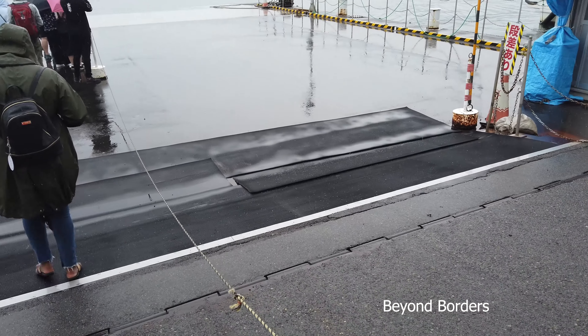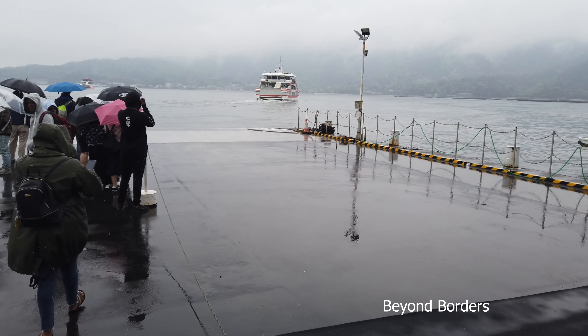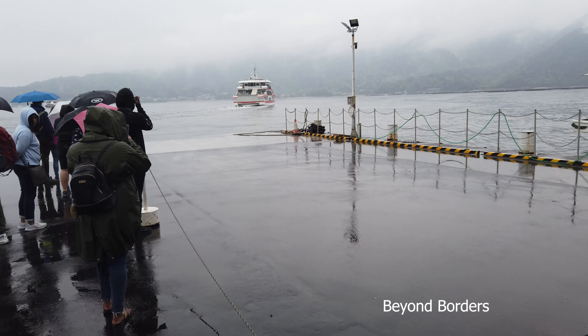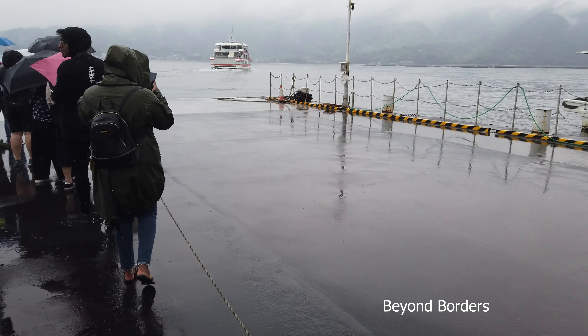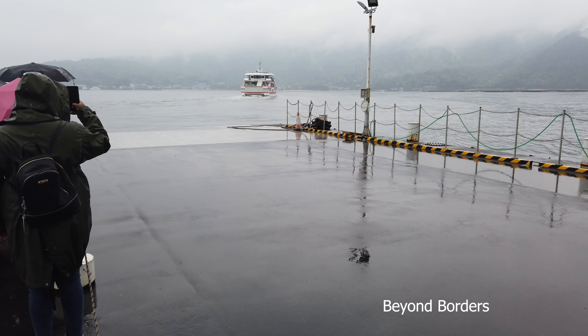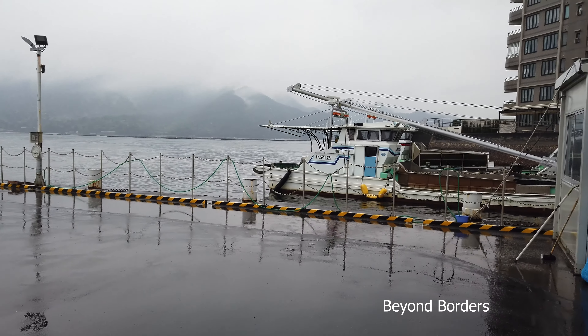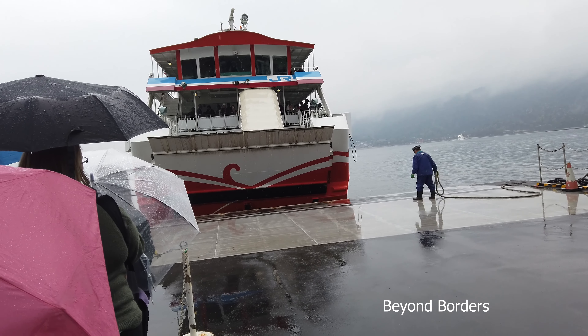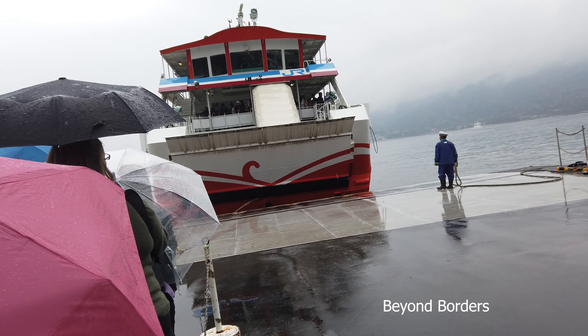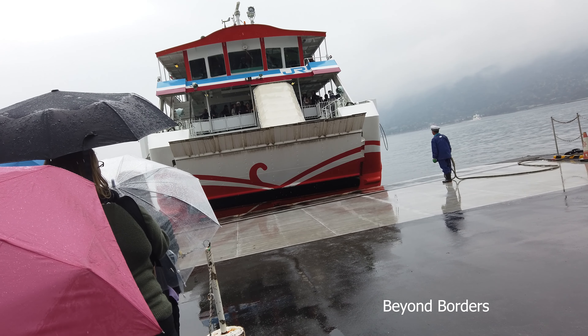We went to Miyajima by train and I have attached a few clips to show you around the beautiful island. You will need to book and reserve tickets ahead for easy and comfortable traveling. To reach Miyajima Island you will need to catch a ferry that leaves the port every 10 minutes. You can use the JR Pass or the Japanese Rail Pass to go by some ferries.